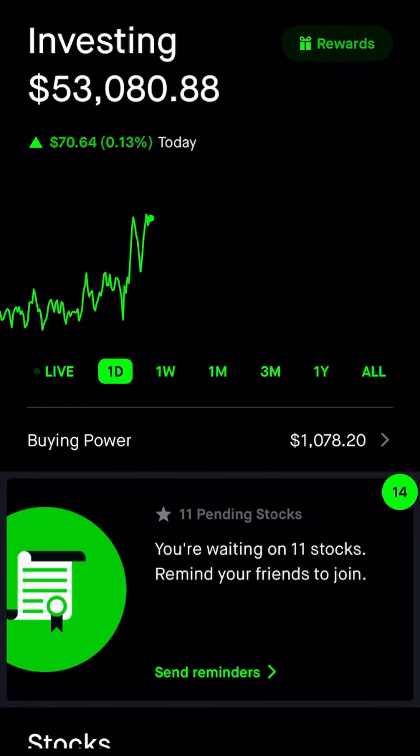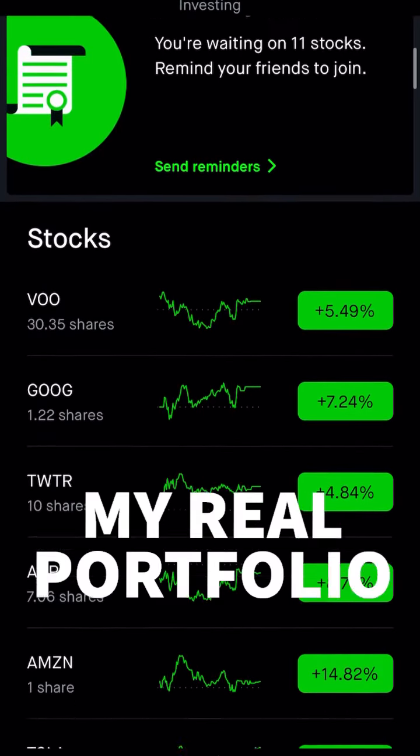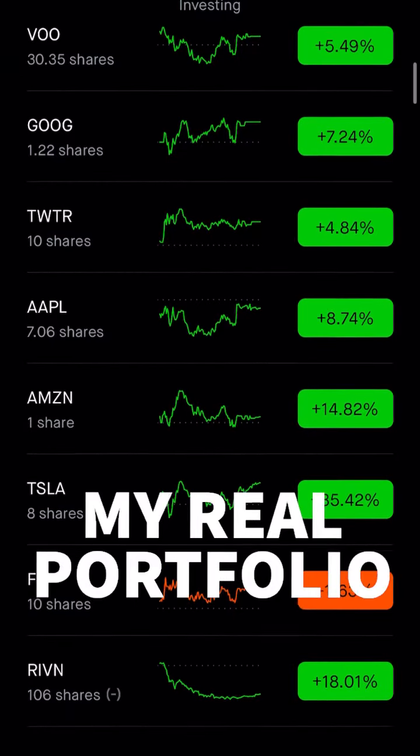You asked to see my full portfolio, all the stocks and crypto I invest in. So here we go. We have VU, Google, Twitter, Apple.